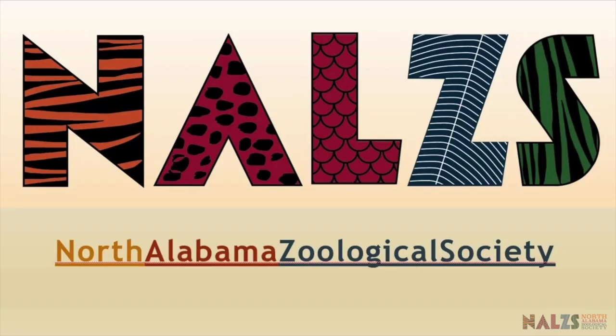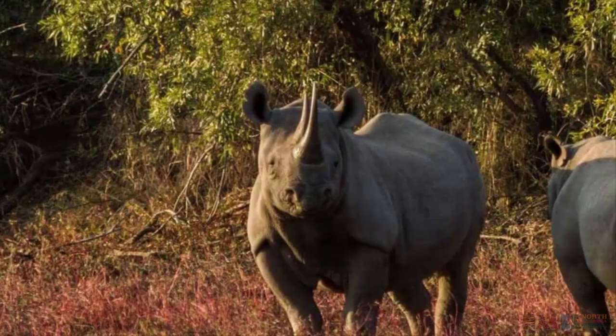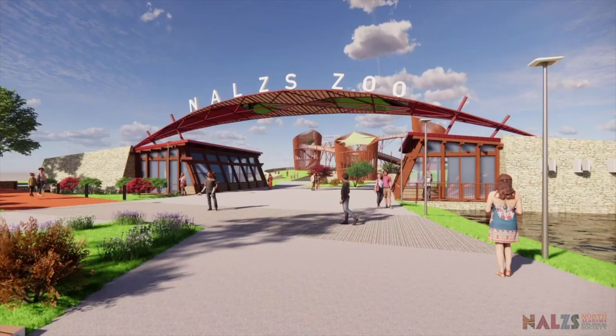You're about to see a brief walkthrough of what visitors could experience at the zoo and aquarium being designed by the North Alabama Zoological Society. This is a big picture view. Keep in mind the availability of animals is dependent on other zoological facilities.